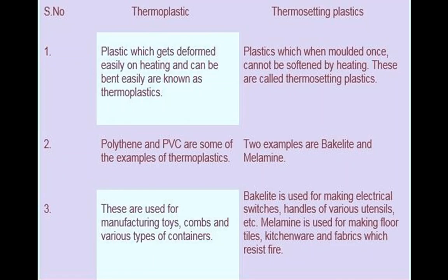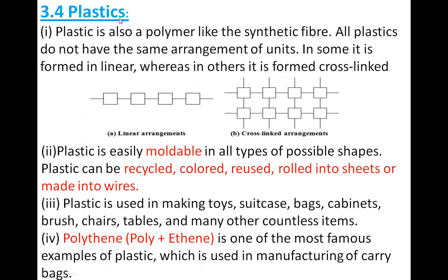In this session we have learned about plastic — plastic is also a polymer like synthetic fiber. Plastics form by linear arrangement and cross-link arrangement, and all plastics do not have the same arrangement. Properties of plastic include: they are easily moldable, can be recycled, colored, reused, rolled into sheets, and made into wires.